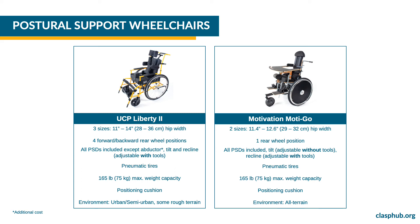The Motivation MotiGo wheelchair is available in two sizes. All the postural support devices are included. The tilt is adjustable without the use of tools. The MotiGo has a long wheelbase which makes it suitable for rough terrain. Both the Liberty 2 and MotiGo wheelchairs have pneumatic tires, include a positioning cushion and have a 165 pound or 75 kilogram maximum weight capacity.